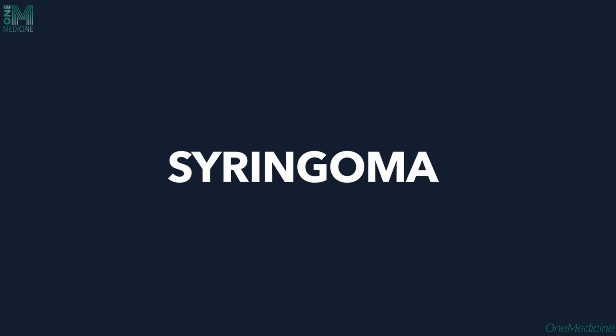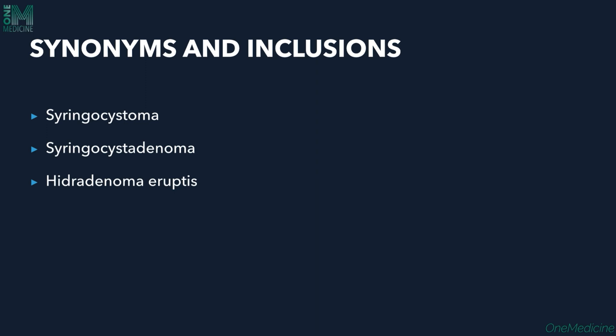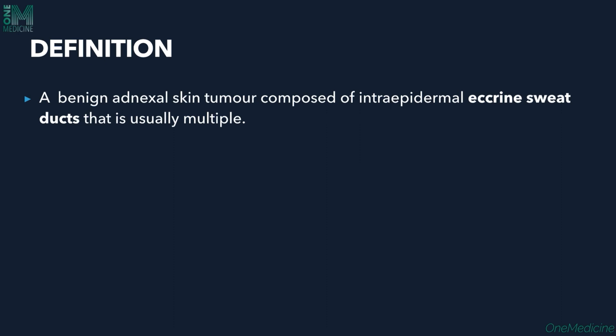Welcome to OneMedicine. Today, we'll discuss syringoma. Syringomas are also called syringocystoma, syringocystadenoma, and hydradenoma ereptus. It is one of the very common benign skin tumors. It is a benign adnexal skin tumor composed of intraepidermal eccrine sweat ducts that are usually multiple.